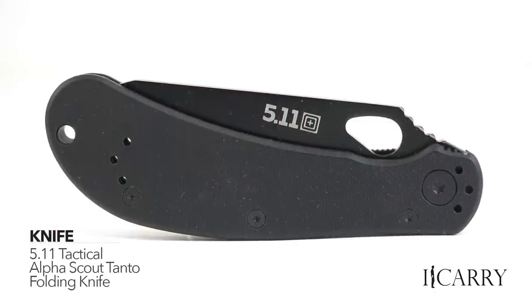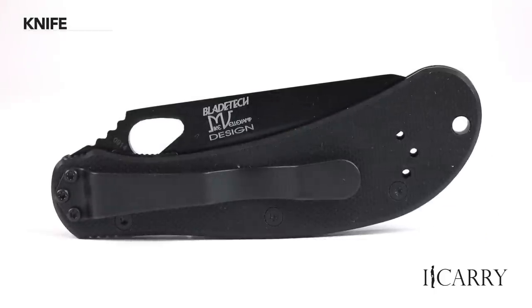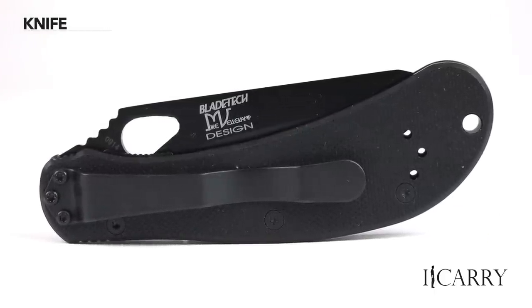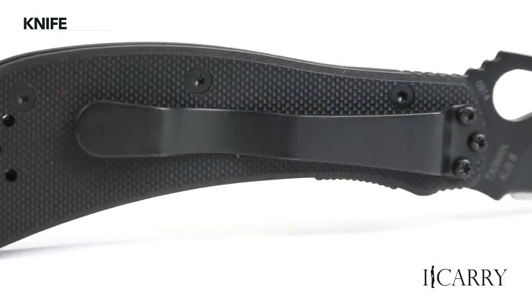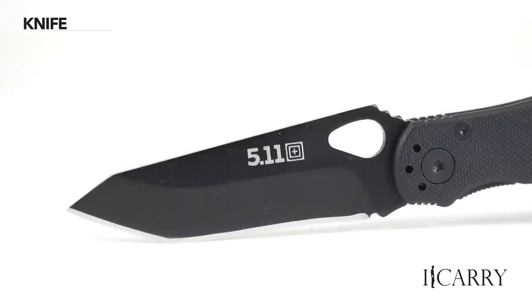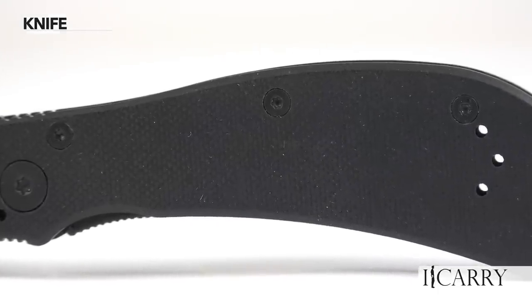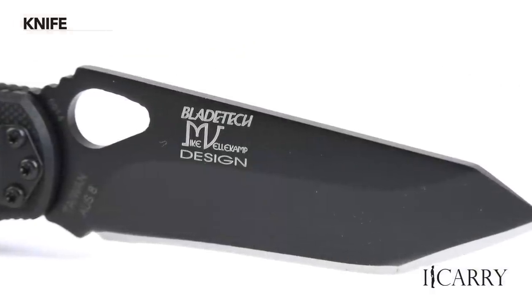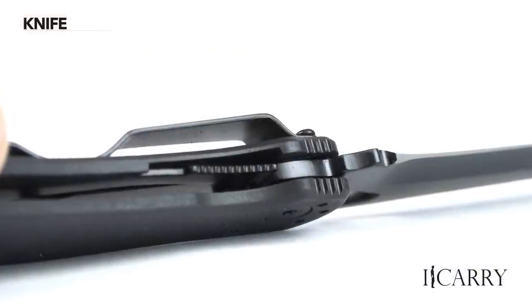How you carry an EDC pocket knife varies from person to person and boils down to tip-up versus tip-down, as well as how the knife is oriented in the pocket. Ideally, it should be set up so that you can withdraw the knife from the pocket and open it with a minimum of wasted motion. The 5.11 Tactical Alpha Scout Tanto offers a full range of clip mounting possibilities with all four positions — tip-up or tip-down for both left and right-handed people — with G10 scales, AUS-8 stainless steel construction, a three-inch blade, and a standard liner lock.